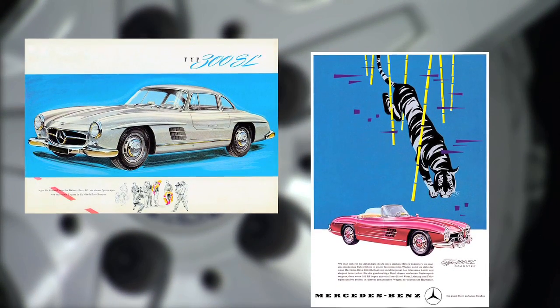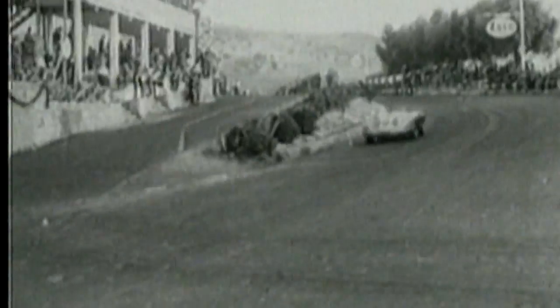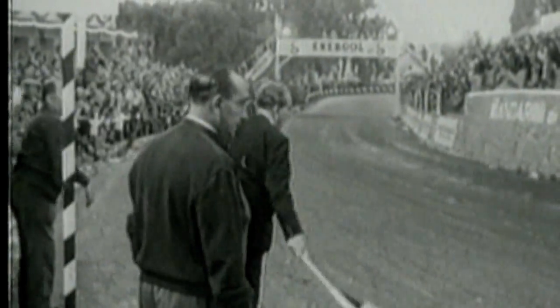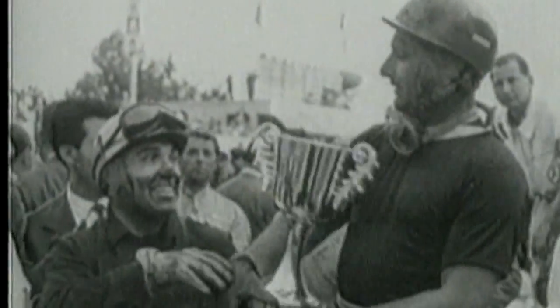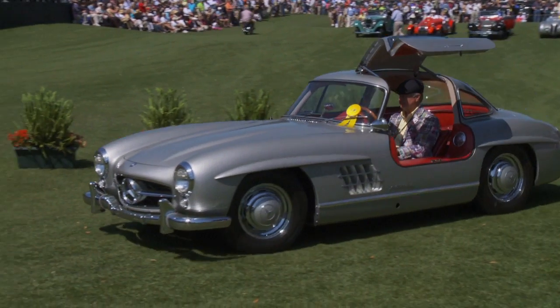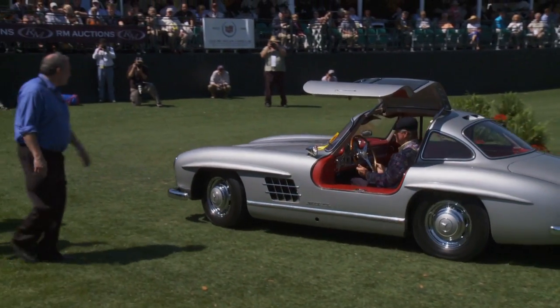The Mercedes-Benz SL has really been an icon for the brand. The SL story started back in 1952 when we introduced the SL race car, which true to its name was super light. The vehicle reached international success, set worldwide records, some of which even stand today. The public yearned for such a car, and they got it in 1954 with the legendary 300 SL Gullwing.